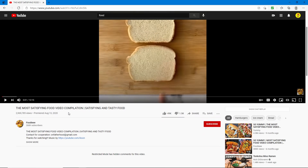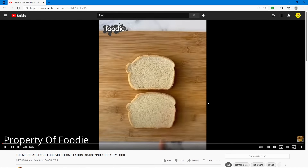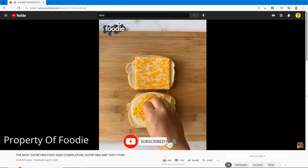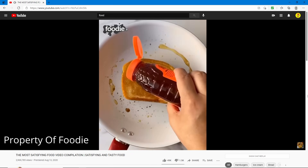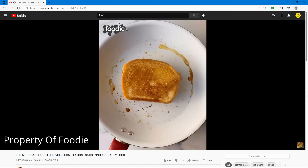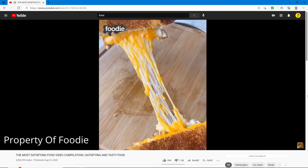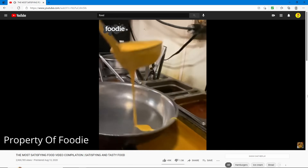This next video is called 'The Most Satisfying Food Compilation - Satisfying and Tasty Food' from Foodie. Let's check it out and see if this is actually satisfying and tasty. Looks like they're just making a sandwich with some nice real cheese, and putting some honey on it — whoa, that's really cheesy!